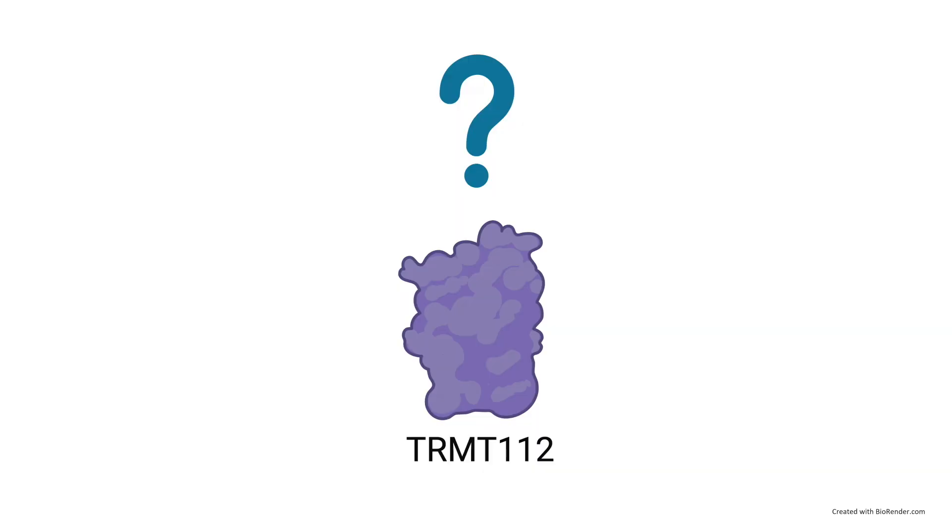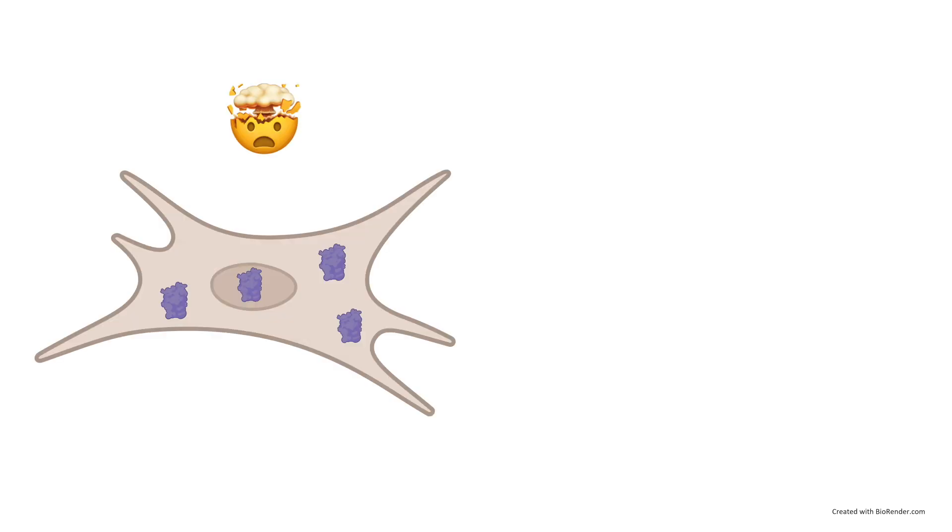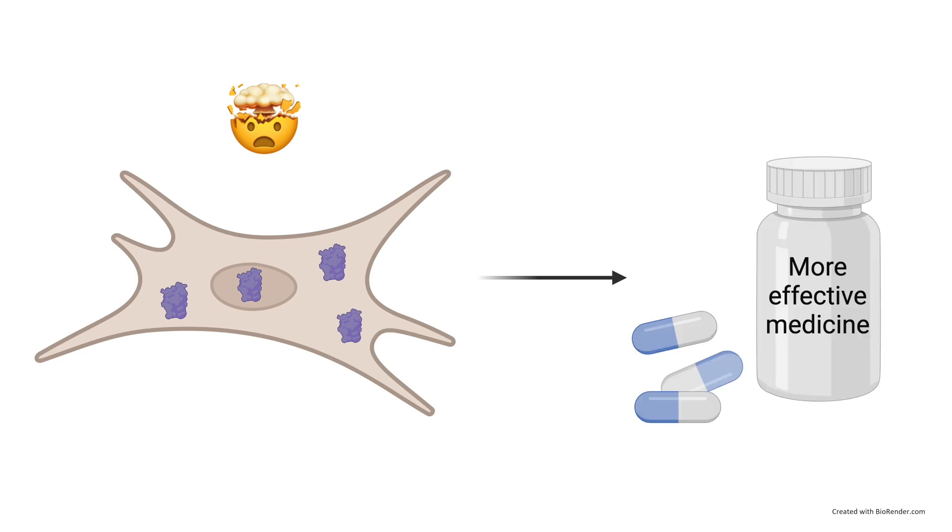So in the end, why do we need to research this protein that no one has ever heard of? If we fully understand what this protein does inside of us, and exactly how it contributes to different diseases, we could potentially use this knowledge to generate more effective medicine to treat these diseases.